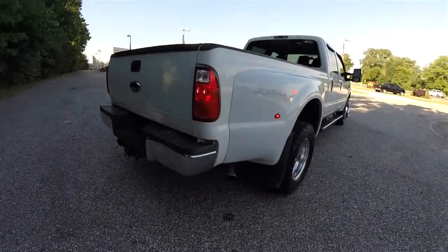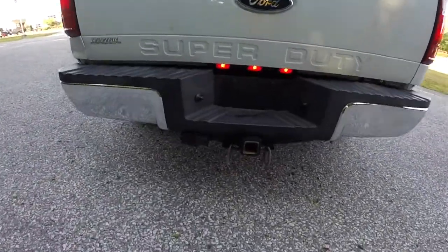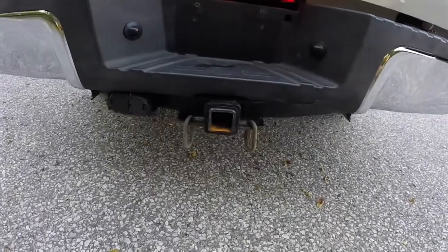This vehicle is also equipped with the tow command package that has the trailer tow group with the 4 and 7 pin wiring. You've also got your trailer brake control mounted inside as well.